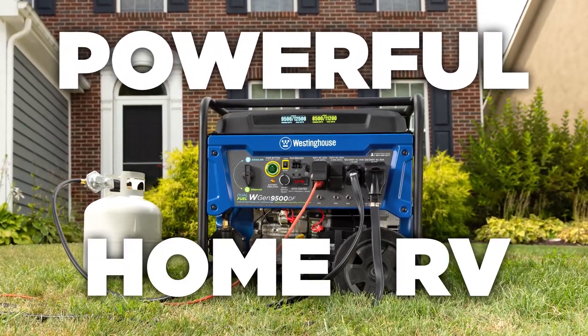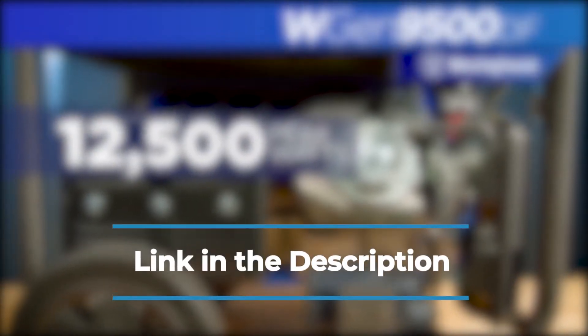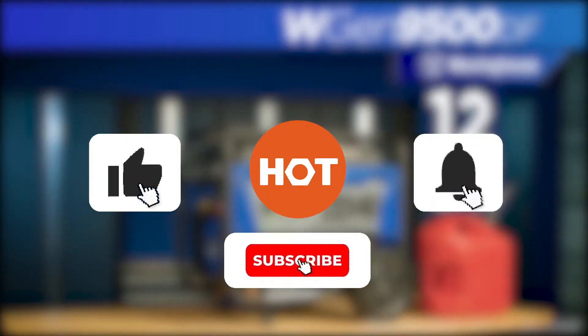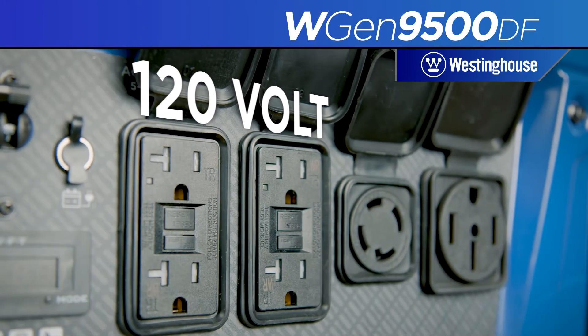We recommend the portable generators here based on a number of different factors including product features, independent research, and customer reviews. You can find the list of products in the description down below. Why not stick around to the end to see which one in our review is the best for your workshop or job site. Before we begin, be sure to like the video and subscribe to stay up to date with the best tools, equipment and accessories out there for you.